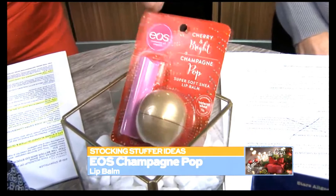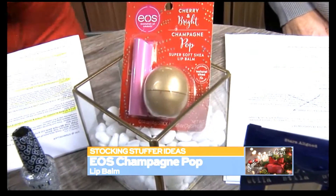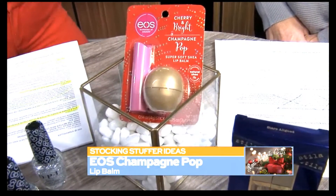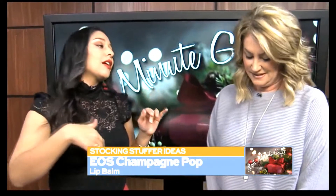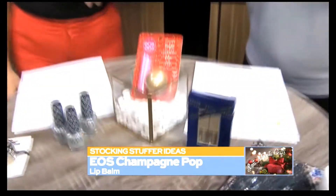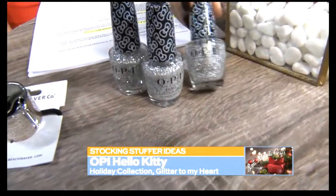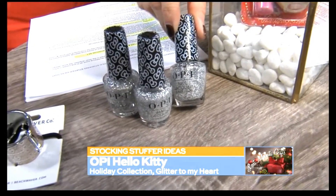Let's move along to the lips. Who doesn't need a good lip balm in their life? Especially right now when everything is so dry and chapped. So EOS — this is the Champagne Pop Lip Balm. You get two also in this: you get the ball that they're known for, but then you also get a stick. It's a perfect stocking stuffer size and it's really inexpensive, so it's a great way to add a little something to that stocking for anyone on your list.